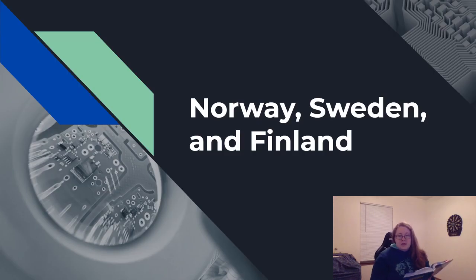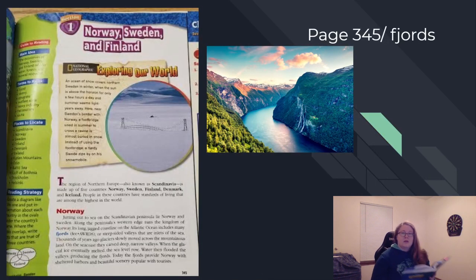Today we are going to be reading about Norway, Sweden, and Finland. Turn in your books to page 345, and we will start reading.